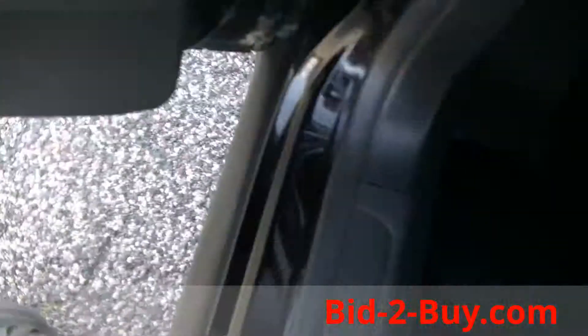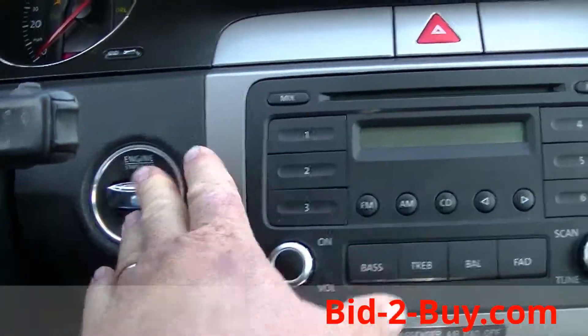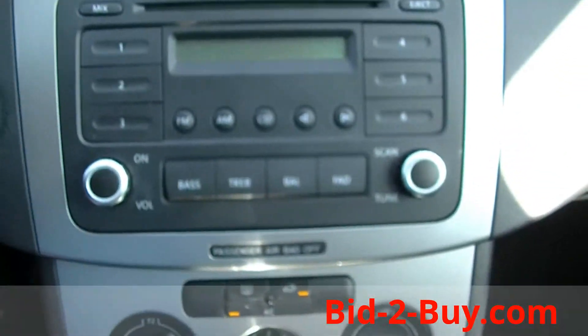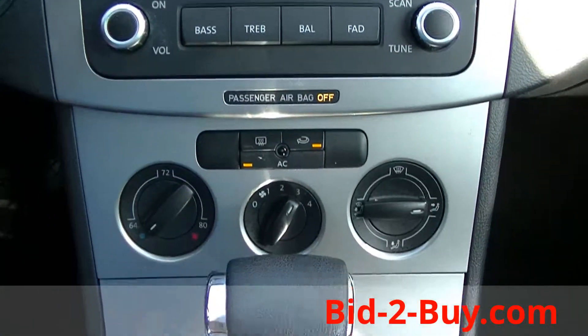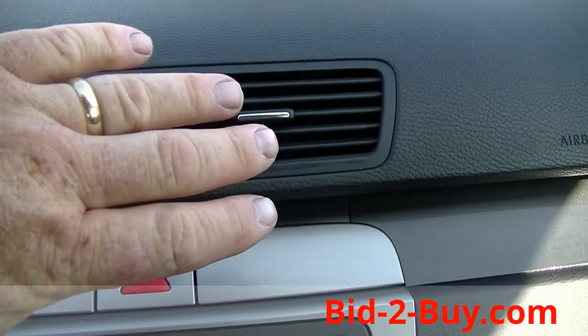Power windows, power locks. AM, FM, CD. Air conditioning — blows ice cold air.